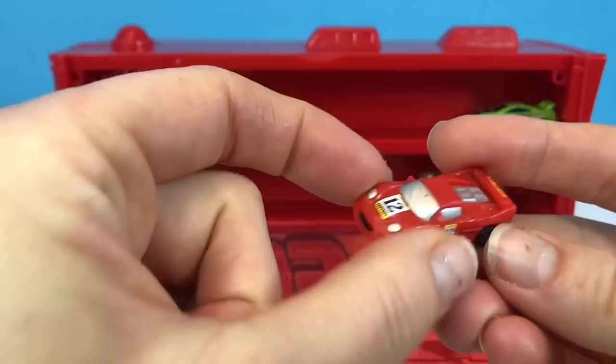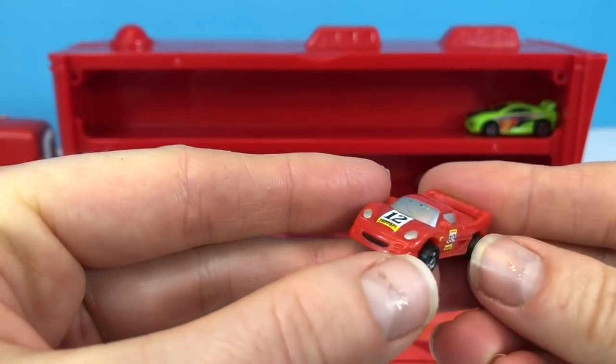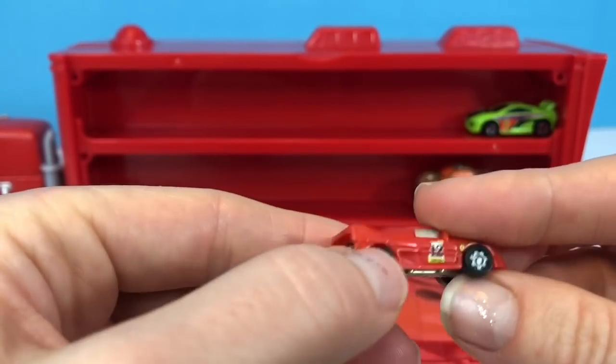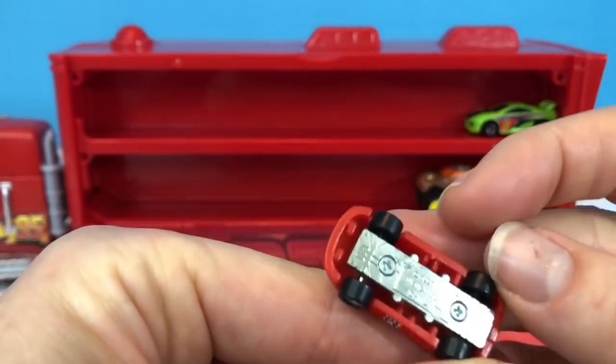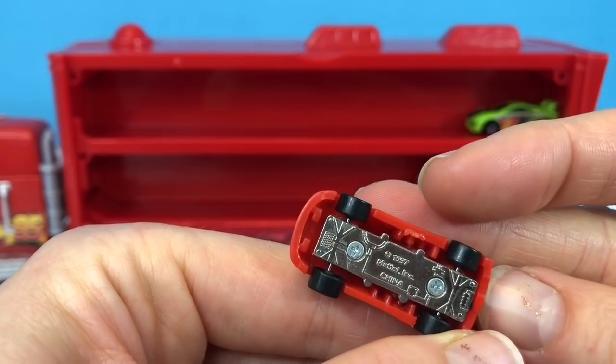This little teeny tiny sports car is called a Ferrari. It's number 12. These cars are very fast and very expensive. It is made by Mattel and is from 1997 — over 20 years old.